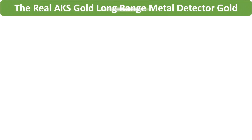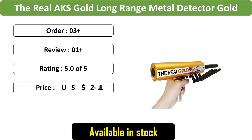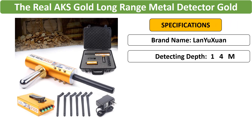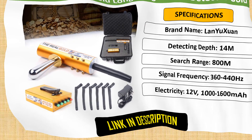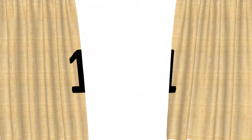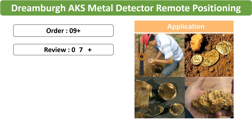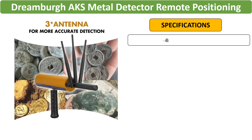Number 2: The Real AKS Gold Long-Range Metal Detector. This Real AKS Metal Detector comes in an aluminum box. Ideal for treasure hunters, it offers advanced technology for precise locating in various terrains, including a 3D gold and gems detection feature, making it an efficient long-range diamond finder and tracker.